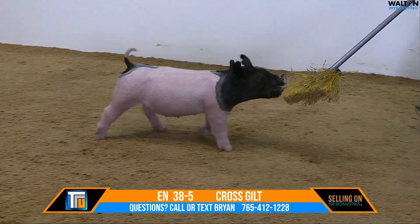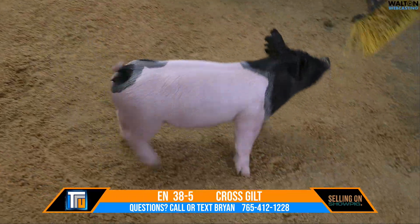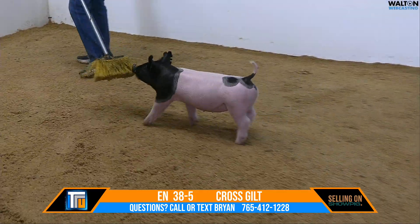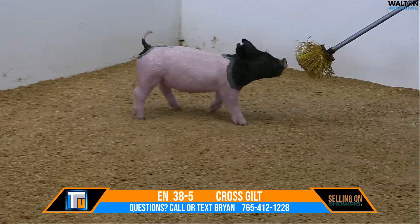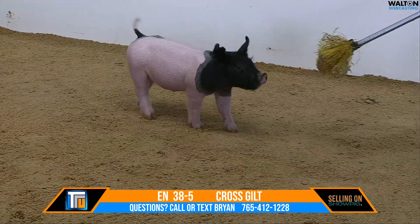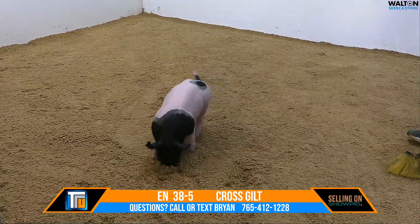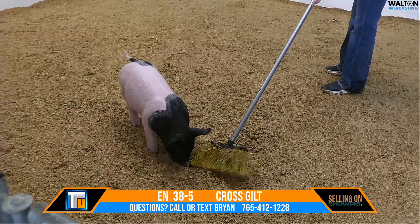38-5 crossbred gilt, My Speed on 50-8, mom was a Dash 8 Provoke Dirty, she's a mate to the reserve grand bar at the Ohio State Fair. Whoever buys this one's going to look pretty smart in the end. This one's going to be another one that goes home and gets better every day — that rib cage squareness, look at that.